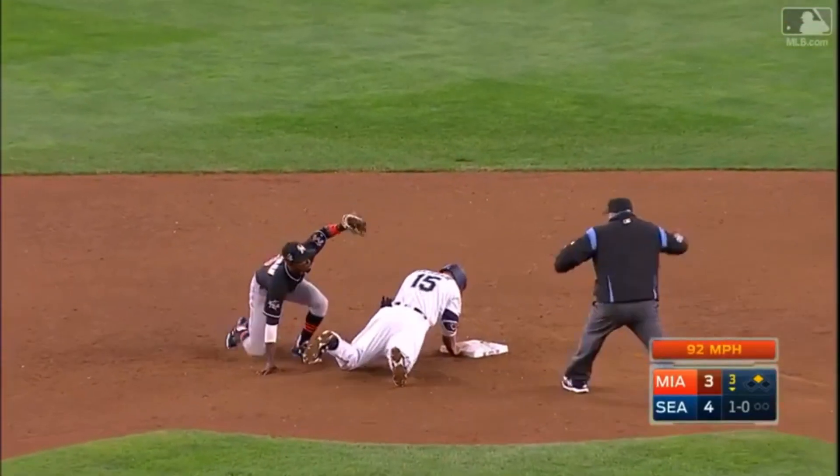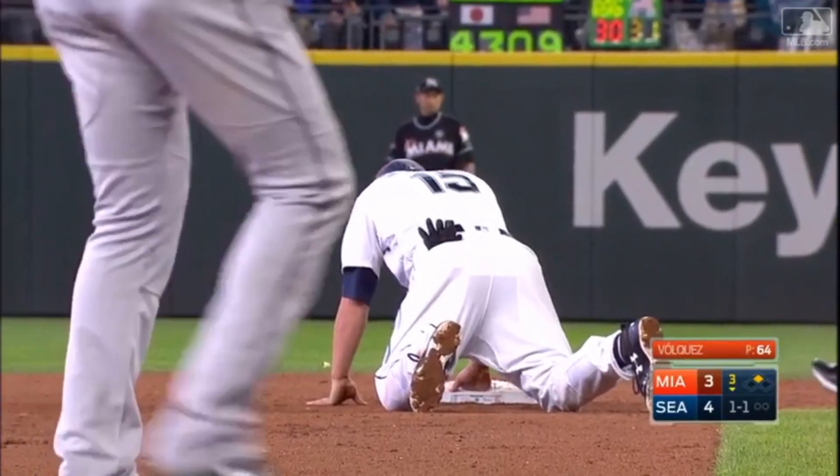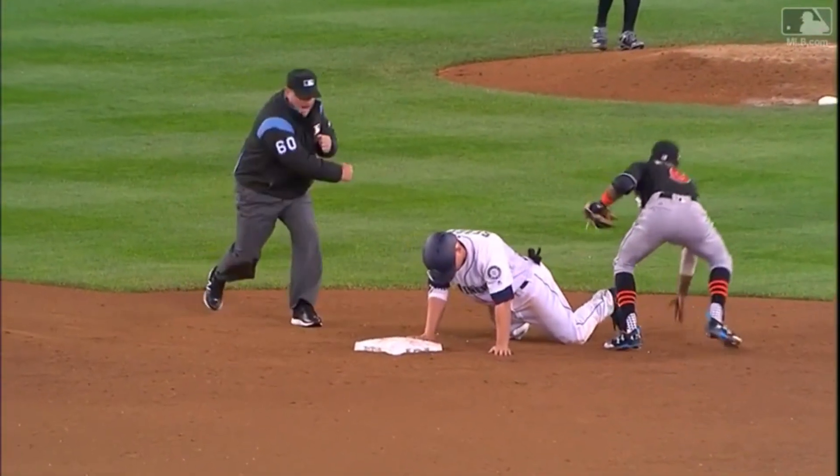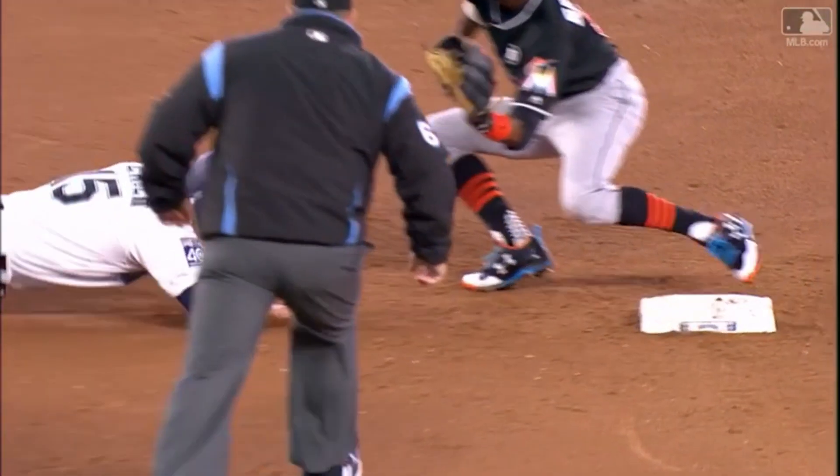Realmuto fires and got him — JT Realmuto. What was that? Release into the third base side of the bag. I talk about this all the time — to me, that is what's been so impressive with JT Realmuto this season.